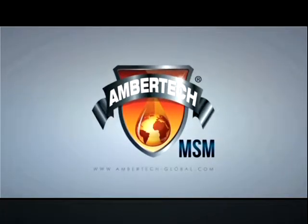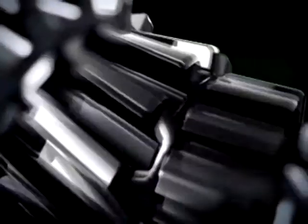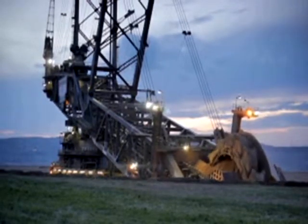This proprietary formula is manufactured in the United States of America in an ISO 9001 certified facility, ensuring the highest standard of quality. AmberTech offers a complete line of industrial lubricants, all of which are empowered with our MSM technology.